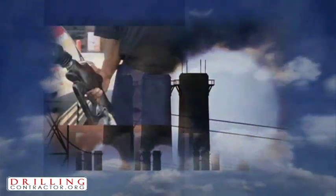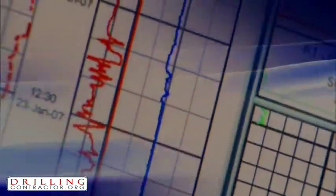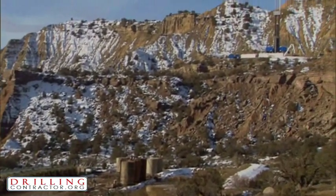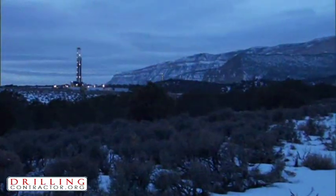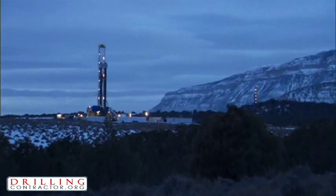Even with today's significantly higher prices for hydrocarbons, we often overlook the ever-increasing costs of drilling and producing. There is growing pressure to restrain these costs. We're constantly searching for new reserves and new technologies that make projects more economical. Traditionally, when considering reserves that are less than 5,000 feet deep, companies have struggled to commit money for exploration and development, primarily for economic reasons.